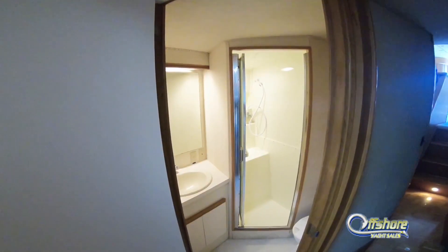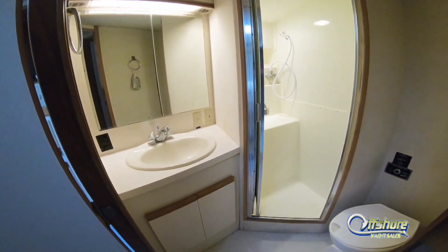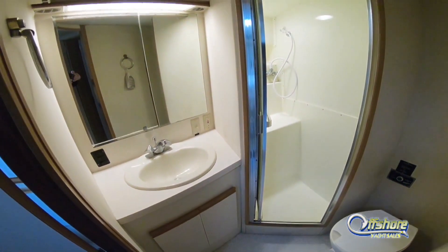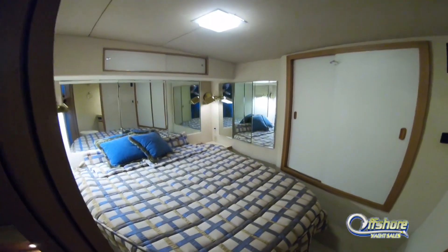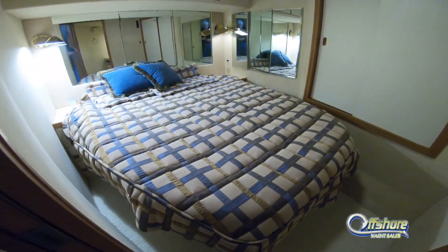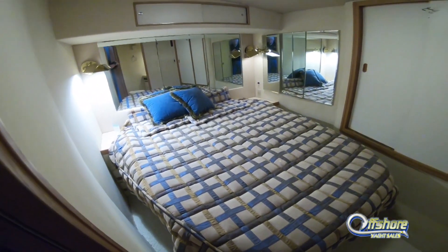The master has its own private head complete with stall shower, sink, and vanity. Moving aft to port is the guest stateroom — again a centerline queen berth, plenty of storage, a light, bright, airy room.